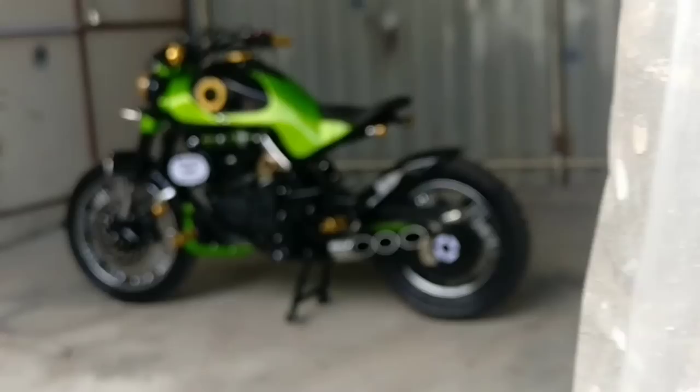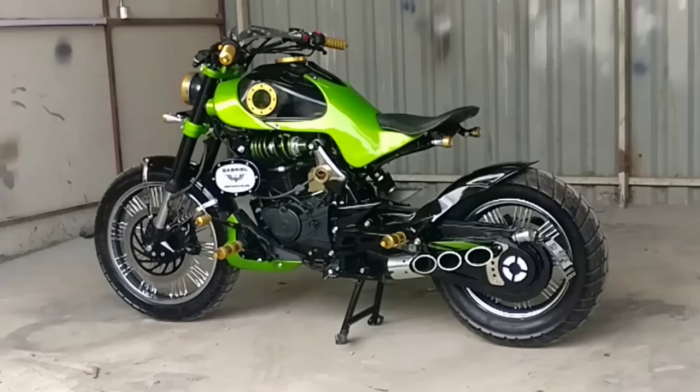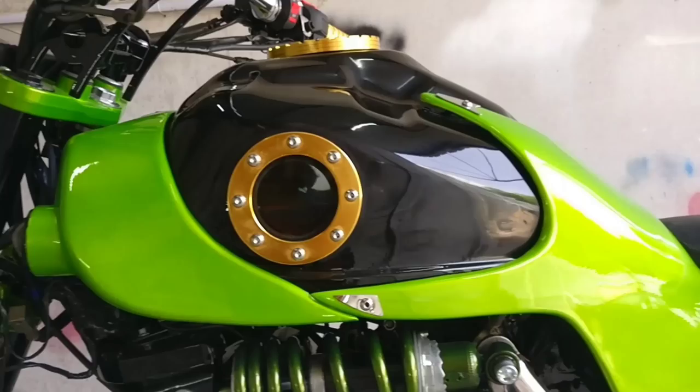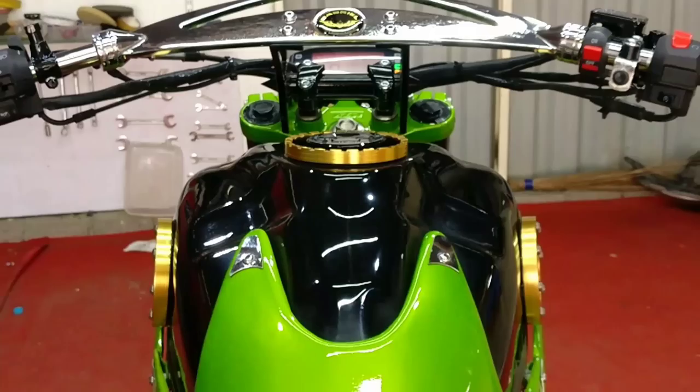Alright guys, so you're looking at India's first ever and only completely modified Suzuki Intruder 150. Gabriel Motorcycles has also put its all into this bike in every project. So let's start with the first modification of this bike, which is the bodywork. The plastic cladded cruiser bodywork of the Intruder 150 has been replaced with a custom fuel tank and a floating seat.